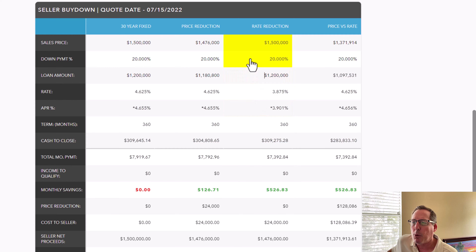It makes it more affordable to buy that property. If you wanted to keep that payment the same through a price reduction instead, you'd have to reduce the sales price to $1,371,914 — almost $129,000 to $130,000 lower. So it's all about affordability and getting into that house. You can see how the rate buy-down has a huge benefit.